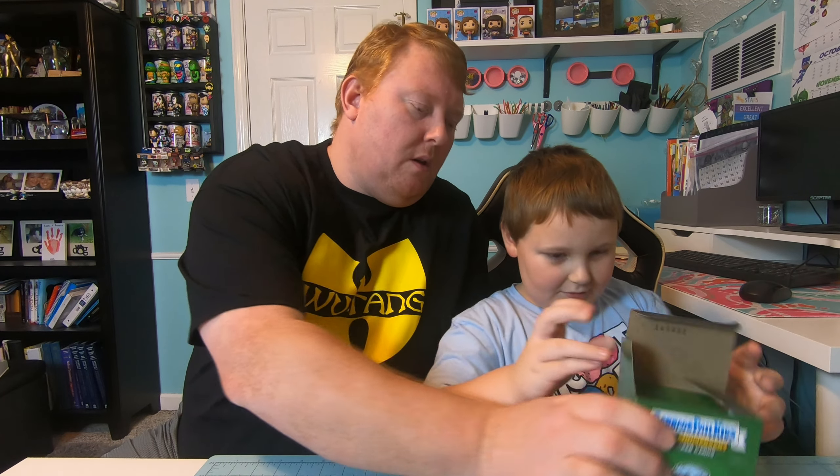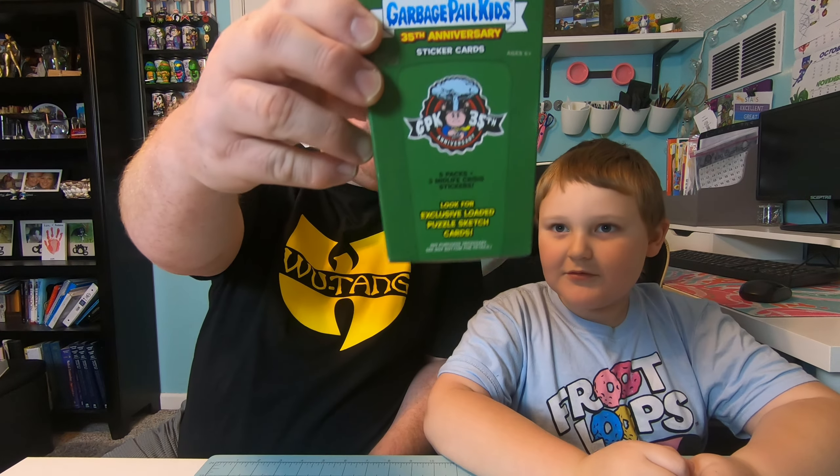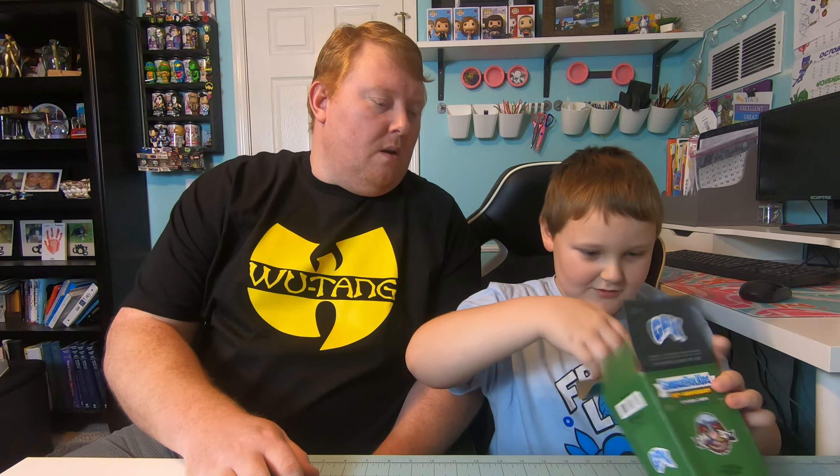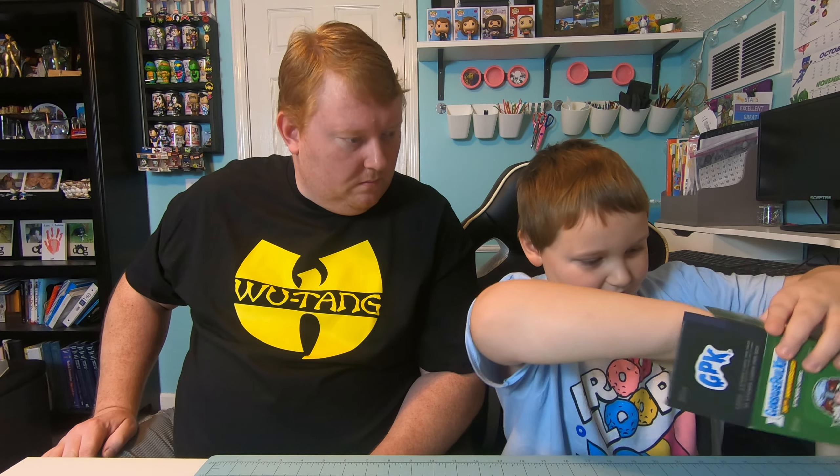This will be his first pack of Garbage Pail Kids cards. When I was a kid we used to collect them — we used to buy Garbage Pail Kids cards all the time. Let's show them the box first. It looks like a trash can, and on the side it has the trash can lid. It comes with five packs.